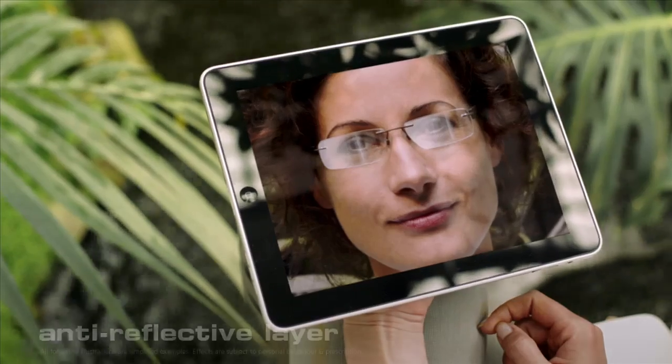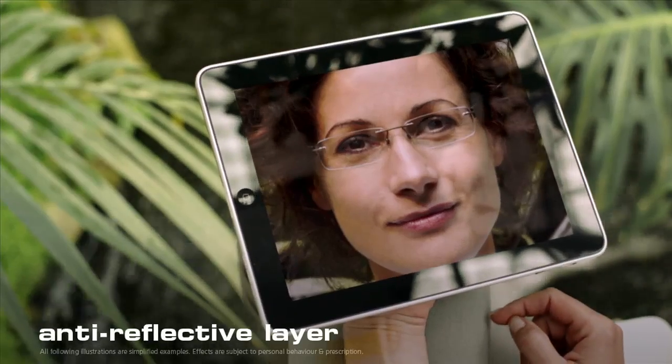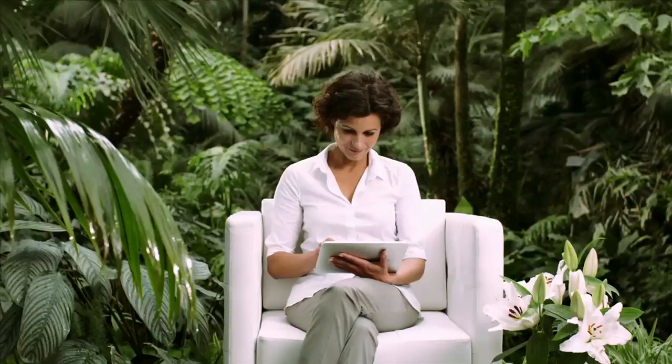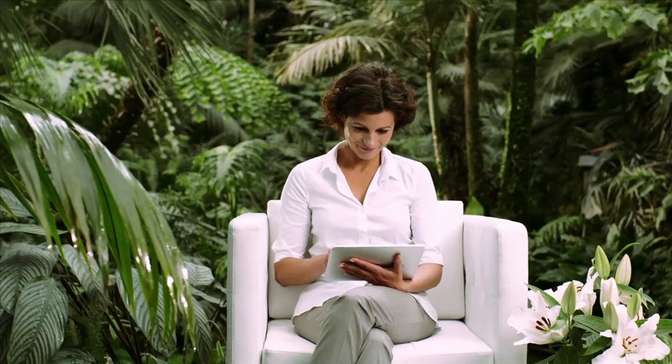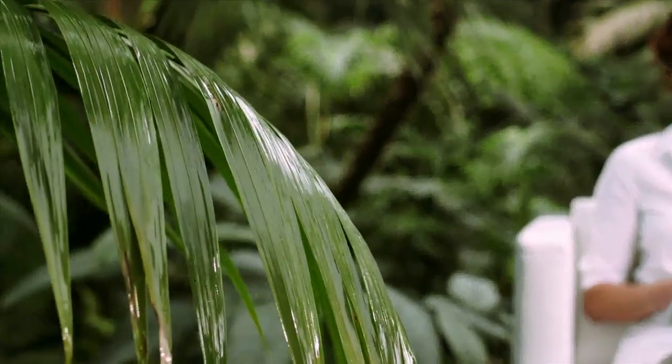And coating number four, the anti-reflective layer, ensures that your eyes are not bothered by irritating reflections. Besides protecting your glasses, you can also protect your eyes themselves. Let's see how.